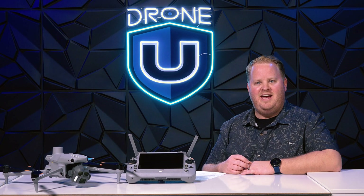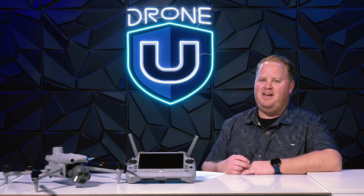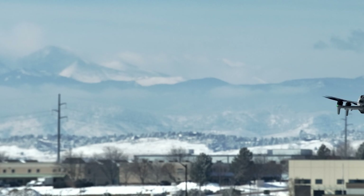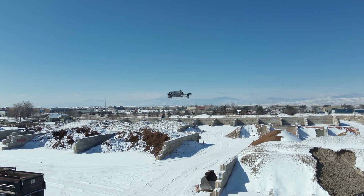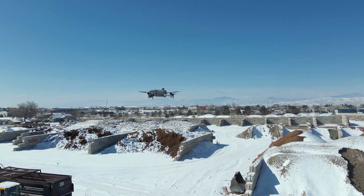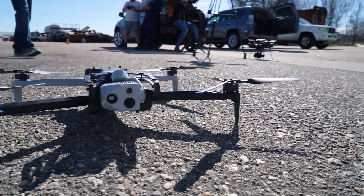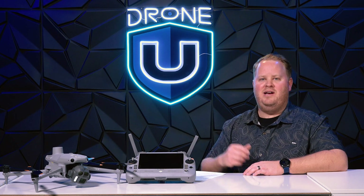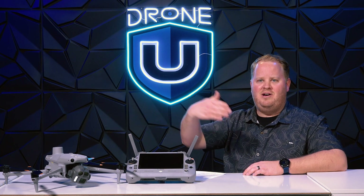Although the FAA might have something to say if you were to fly that far away. You can also fly unlimited distances as it does have a 5G dongle associated with it, just like the Skydio X10. The first to do that was actually the Parrot Anafi AI, which is now a similar price point. This drone is now the same cost as a Parrot Anafi AI, and people were complaining about how expensive the Parrot Anafi AI was.